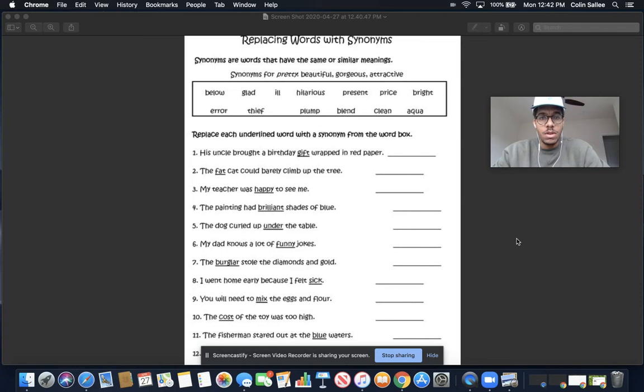Good day, friends. Mr. Salih here again, and we have a very quick little lesson about how we replace different words with synonyms, all right?